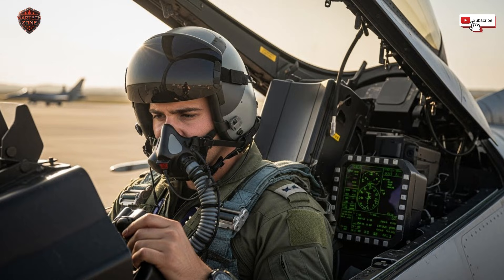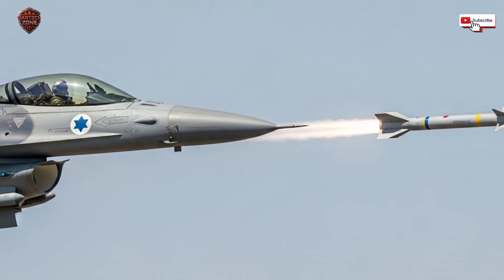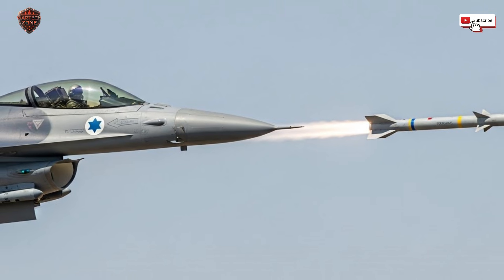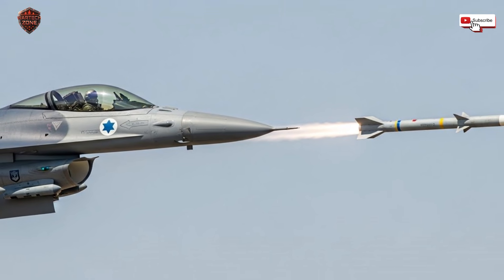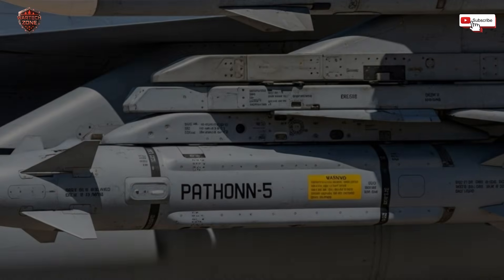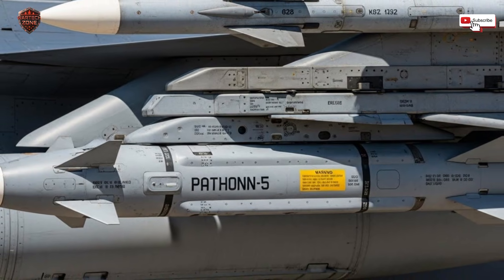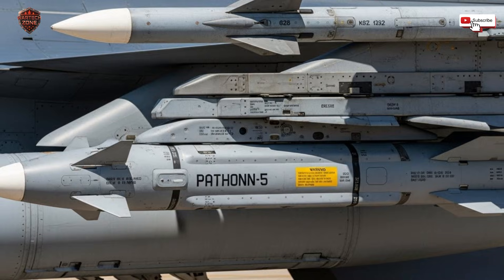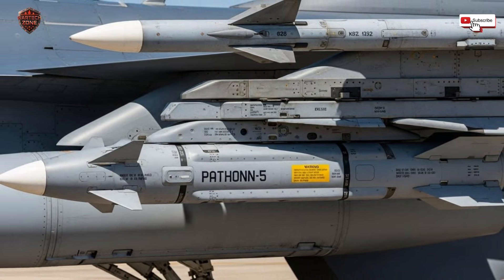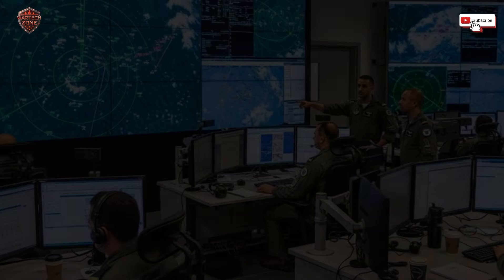Now let's talk about communication — the jet's ability to talk. An old fighter jet was a lone wolf. A modern fighter jet, after an Israeli-style upgrade, is a team player in a digital pack. Through secure data links, it's constantly chatting with other jets, early warning planes, ground control stations, and drones. One jet detects an enemy on its powerful radar — instantly, that target's location and speed are shared with every other friendly jet in the sky. A jet still out of radar range can fire a missile guided by targeting data from its teammate. This is called network-centric warfare, and it's a force multiplier — it turns a group of individual jets into a single super-aware organism. Again, this capability has nothing to do with engine performance.